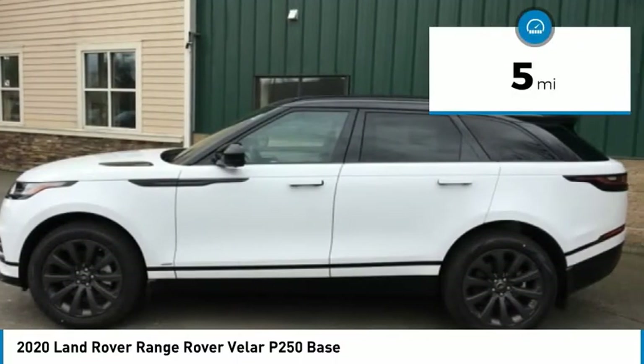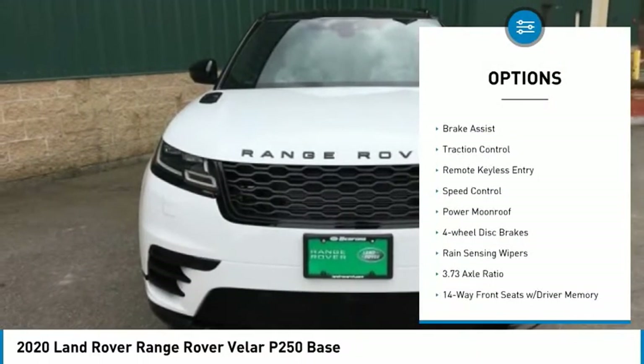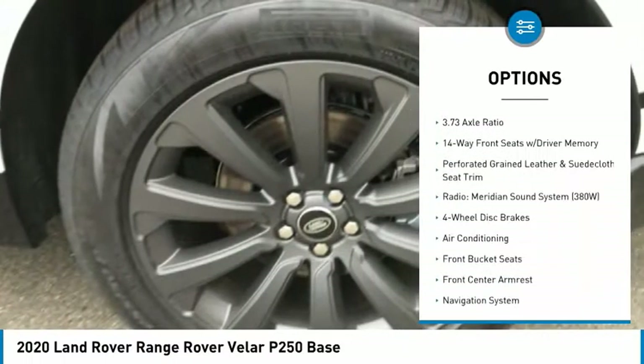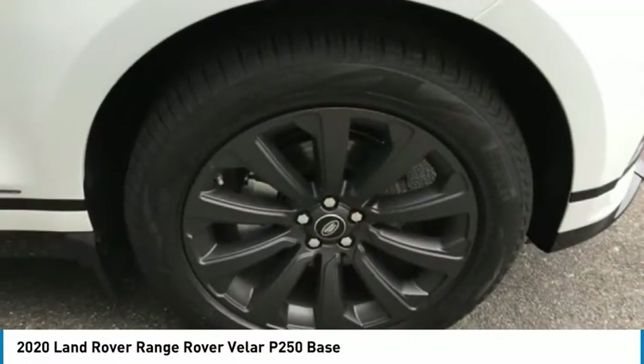This vehicle has less than 100 miles. Here are some of this vehicle's great options: electronic stability control, alloy wheels, power lift gate, brake assist, traction control, remote keyless entry, speed control, power moonroof, four-wheel disc brakes, rain-sensing wipers.